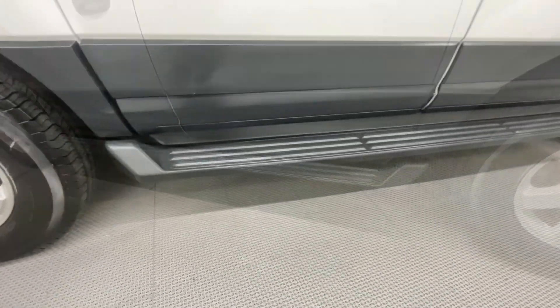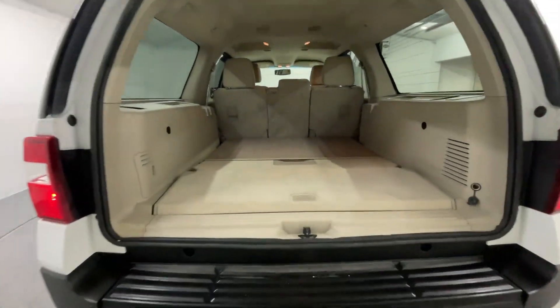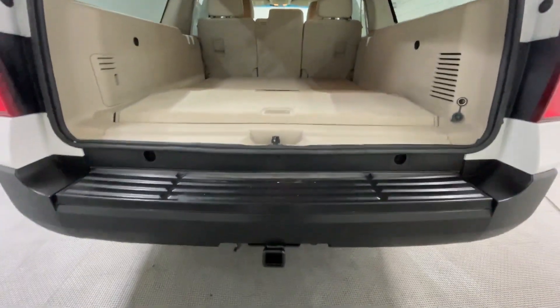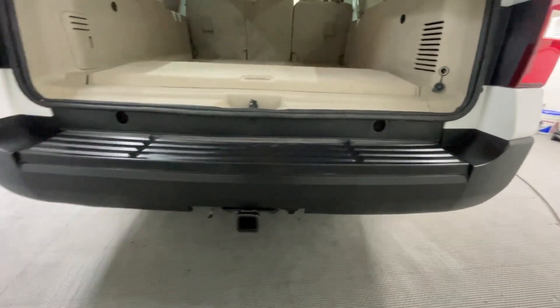I'm also going to give you guys a nice quick look at these rockers that are also exceptional for being a 2014. Back into the rear end — just another look at how spacious it is in the back. That rear bumper is also in great condition, with your tow package right there.